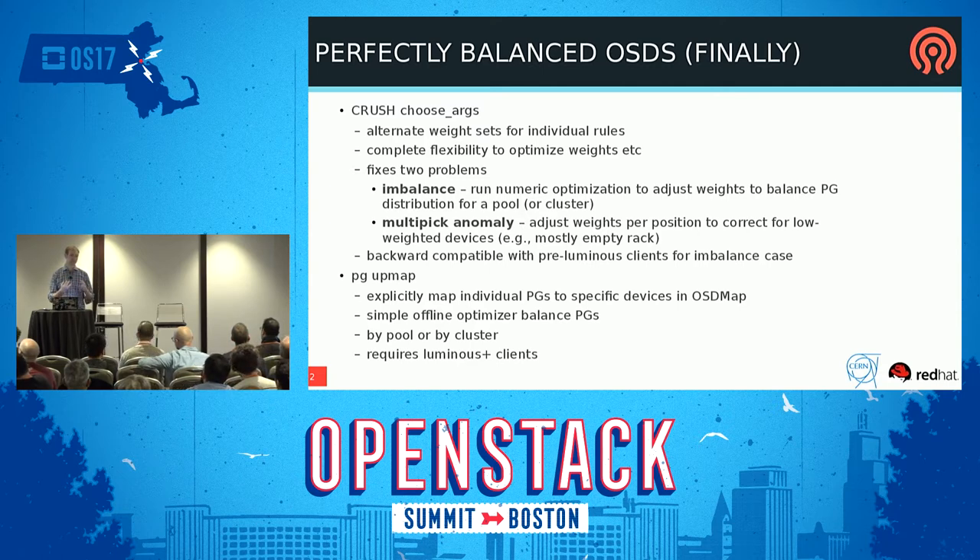Choose_args also addresses something called the multi-pick anomaly. It's an issue with the underlying probability mathematics that CRUSH is based on — if you have a device with very low weight and a bunch of things with larger weights (like starting a new rack with one server in it), CRUSH tends to put too much data on those devices and overflow them. We can correct for that by using adjusted probabilities for the second and third replica choices in CRUSH. The imbalance optimization is backwards compatible with older clients, but correcting for the multi-pick part requires all clients running Luminous.